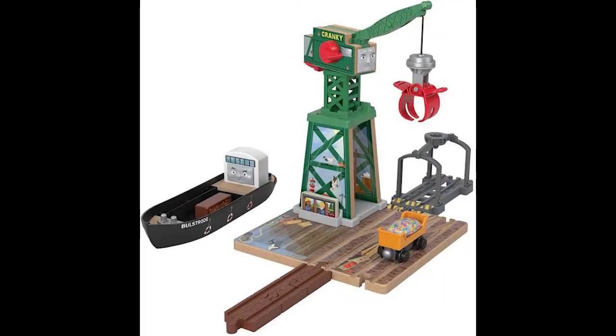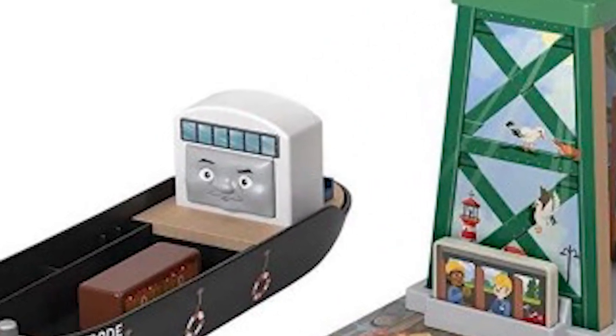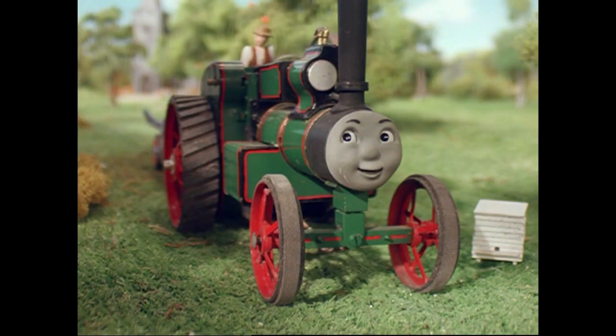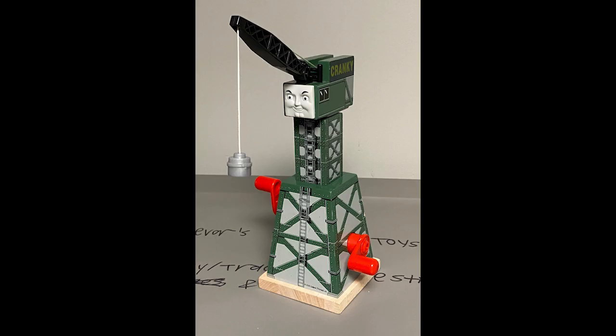Number 2 is Brendam Docks. When it comes to new destinations this year, I think this is the best one for many reasons. I love that Cranky has an upset face instead of a happy one, which means he hates working all day and night. The coolest thing about this destination pack is the detachable features including the lift and clamp attachments, designed to lift and lower cargo and engines. My one problem is Bulstrode's new face — his hull is an improvement, but the face is too big and not very accurate to the TV series. I'd highly recommend this toy, though I still want to keep the 2005 version for nostalgia.